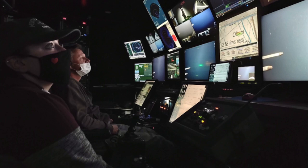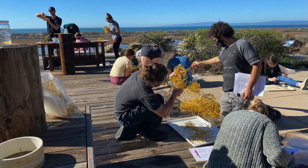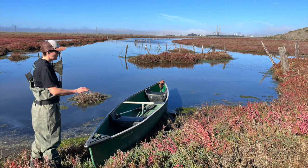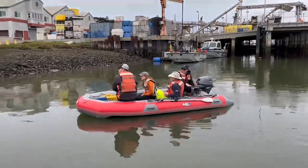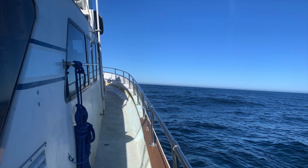Each student conducts their own original project on their specific area of interest that usually leads to a journal publication. Students have many hands-on learning experiences, whether it be in the lab or out in the field.